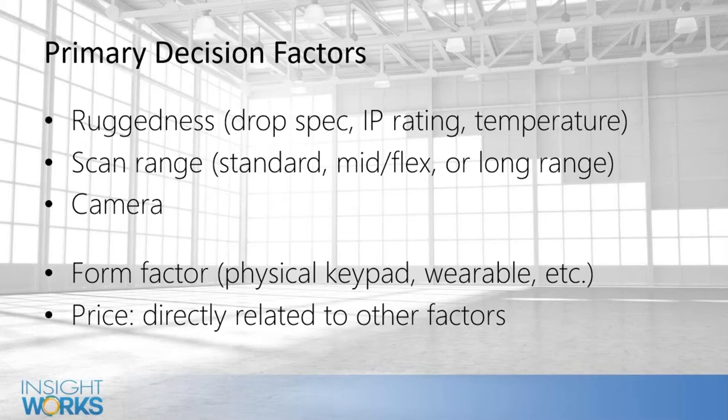One secondary factor is operating system. Everything we're dealing with today is Android. You can still buy Windows Embedded Compact 7 devices, but there's really no valid reason to buy those unless you want to maintain a fleet of devices you already have. For anything new, we're talking Android — all the manufacturers are building Android devices, that's where they're putting the effort, and that's what you'll end up buying.